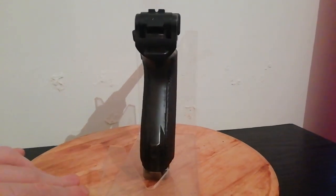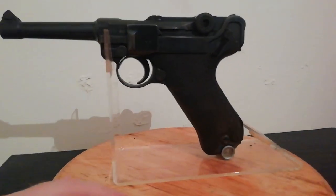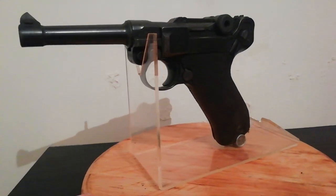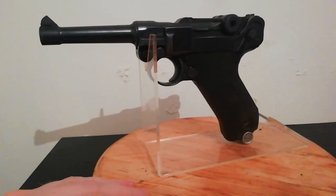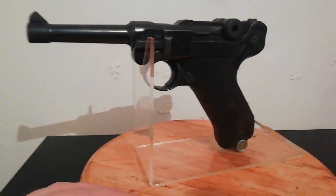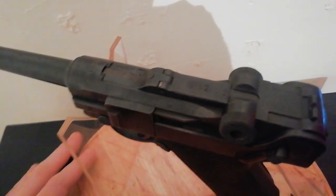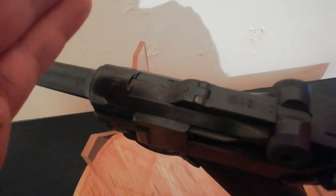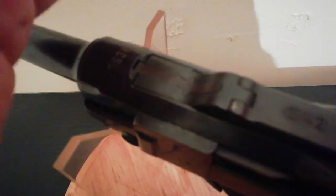I acquired this example in the year 2000. I traded a mismatched DWM 1917 for it — nothing in that pistol really matched. So fortunately the dealer took it in part exchange for this example, otherwise I probably couldn't have afforded this even back in 2000.